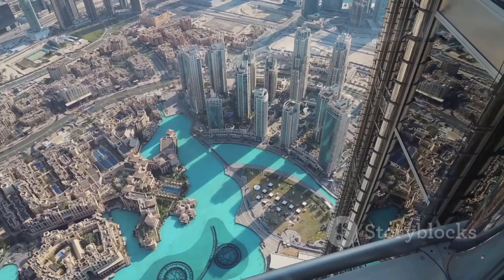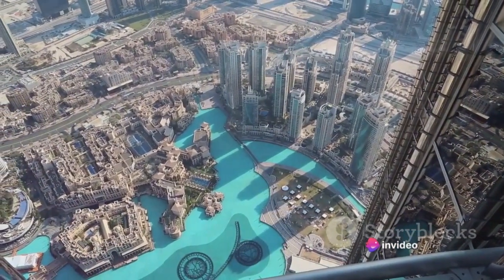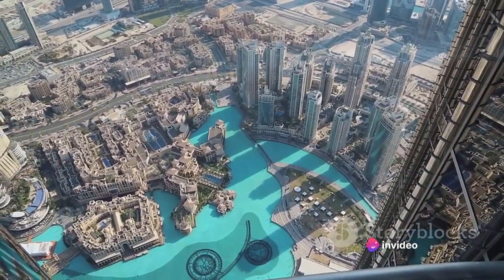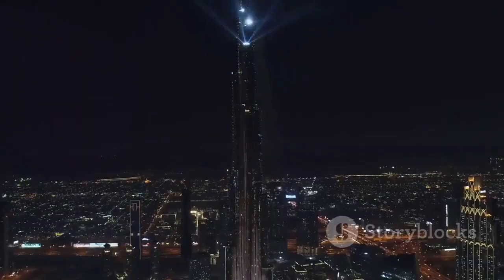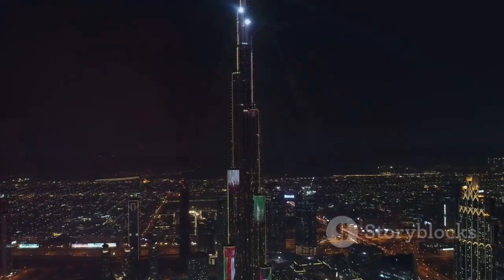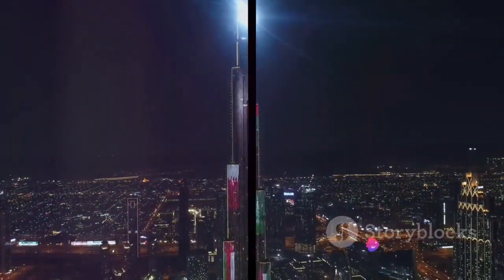The Burj Khalifa isn't just about luxury — it's about offering an experience that is as unique as it is unforgettable. Each element, each detail, each service is meticulously crafted to ensure an experience that transcends the ordinary. The Burj Khalifa is much more than a building; it's a symbol of luxury and a testament to the limitless potential of human ingenuity.